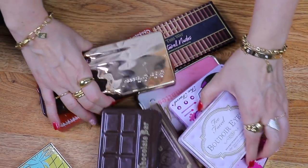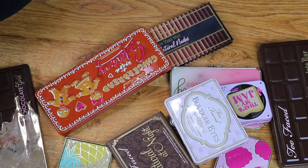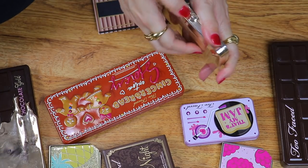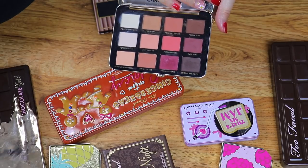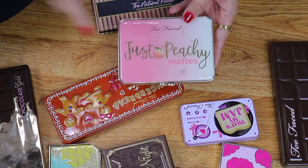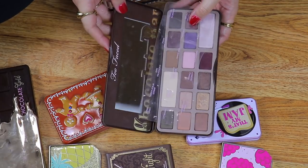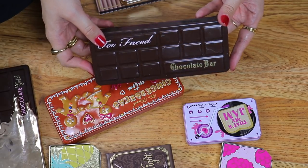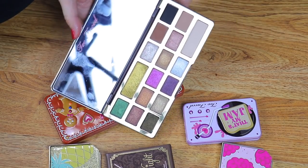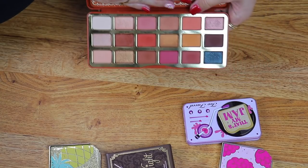Then we have Too Faced. I did get rid of some in that previous declutter. The Natural Nudes is definitely my favorite Too Faced palette of all time — the quality of the shades are great. The Just Peachy Mattes was one I was going to declutter — I'm so glad I didn't because I've been getting a ton of use out of this; last month and the month prior, it was like the only palette I was reaching for. It's not available at Sephora or Ulta anymore but you can still get it on the Too Faced site. Then we have the Chocolate Bar palette — I've been holding onto this, but it's just time for it to go. I did like it when it first came out, but I've just been holding onto it to hold onto it. I do like Chocolate Gold during the holidays for a fun metallic or shimmery look, so we'll keep that. I decided to get rid of the original Gingerbread palette and kept the Gingerbread Spicy.